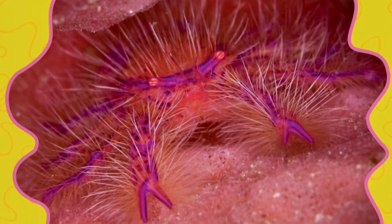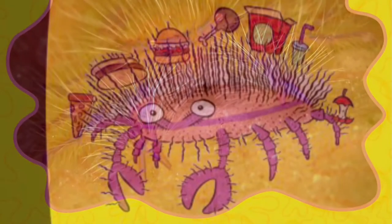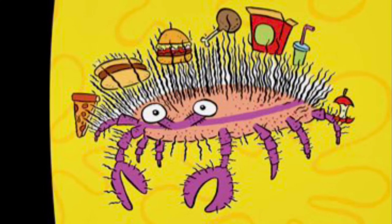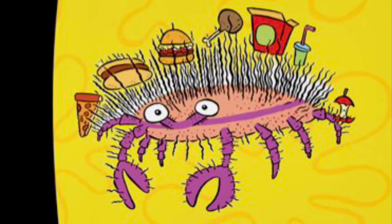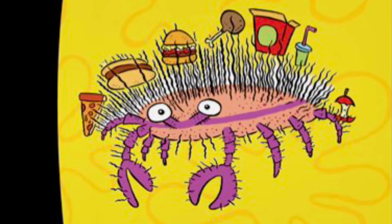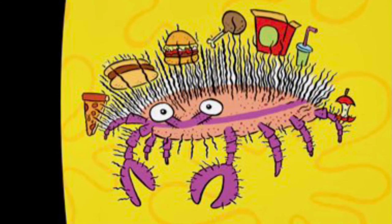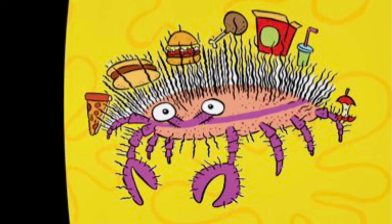Pink is for hairy squat lobsters. Talk about a bad hair day — hairy squat lobsters' bright pink bodies are covered with purple spots and yellow hairs. Have you ever seen someone with food caught in his mustache? Hairy squat lobsters use the delicate hairs on their body to trap microscopic algae, plankton, and bits of fish poop. By combing through its food-filled hairs, the hairy squat lobster has an easy meal on the go.